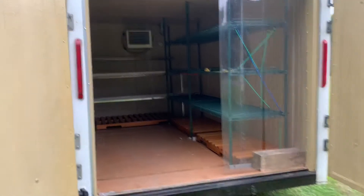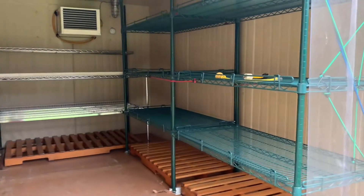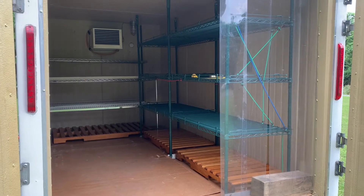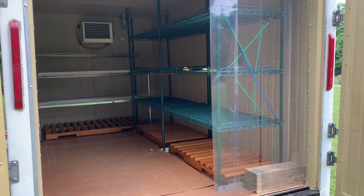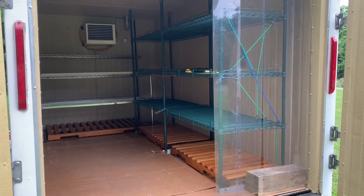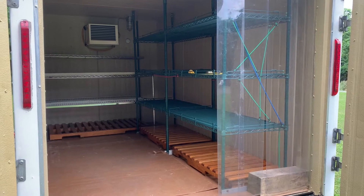Our trailer is 6 feet wide by 6 feet tall by 12 feet long, so you're looking at 432 cubic feet of space to use inside the unit itself. We have optional shelves that can be used inside the trailer to increase the use of vertical space, or we can rent without the shelves for use of all 432 cubic feet of open space.